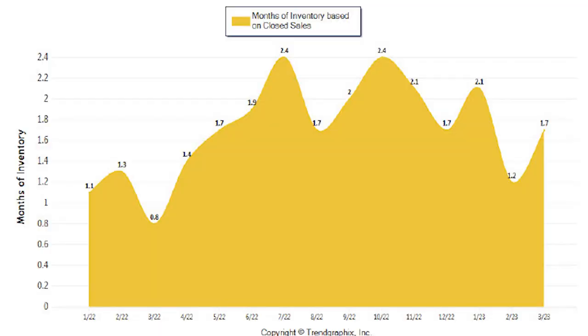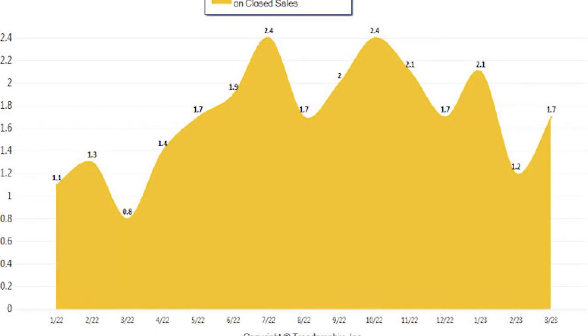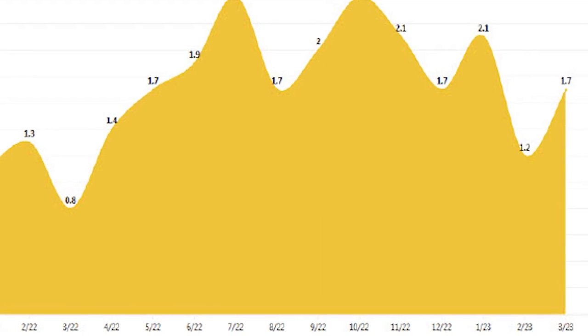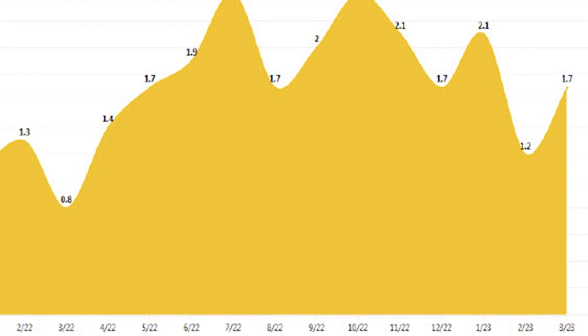Months of inventory is: if we didn't list any other houses, how long would it take to run out with the average sales we have? Last month we were at 1.2 months; this month we're at 1.7 months, so we're seeing an increase. That could be because some houses that were pending fell out of contract, and the more expensive custom homes are taking longer to sell, which is increasing that inventory month over month.